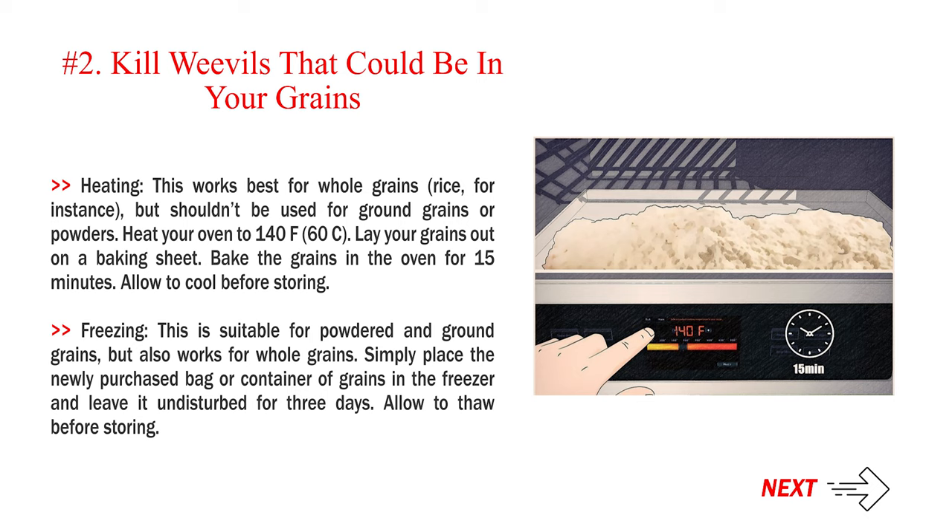Freezing: this is suitable for powdered and ground grains, but also works for whole grains. Simply place the newly purchased bag or container of grains in the freezer and leave it undisturbed for three days. Allow to thaw before storing.